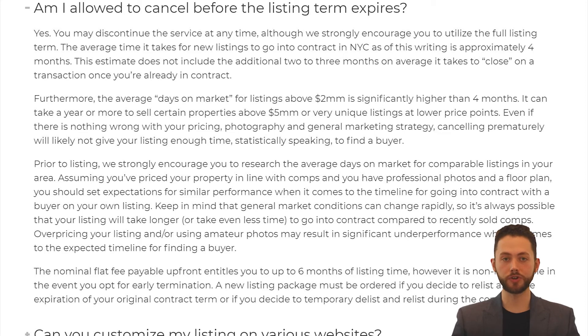Prior to listing, we strongly encourage you to research the average days on market for comparable properties in your area. Assuming you've priced your property in line with the comps and you have professional photos and a floor plan, you should set expectations for similar performance when it comes to the timeline for going into contract. Keep in mind that general market conditions can change rapidly, so it's always possible that your listing will take longer or even take less time compared to recently sold comps. Overpricing your listing, not having a floor plan, or using amateur photos may result in significant underperformance in timeline and eventual sale price. The nominal flat fee payable upfront entitles you to up to 6 months of listing time; however, it is non-refundable in the event you opt for early termination. A new listing package must be ordered if you decide to relist after the expiration of your original contract term, or if you decide to temporarily delist and relist during the contract term.